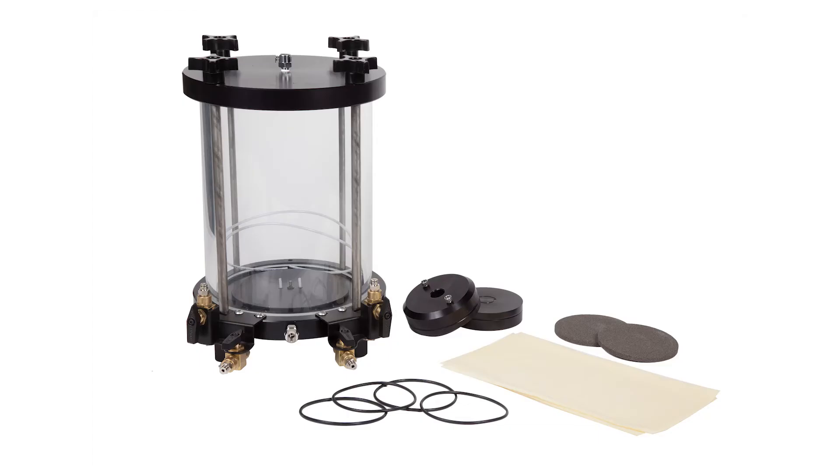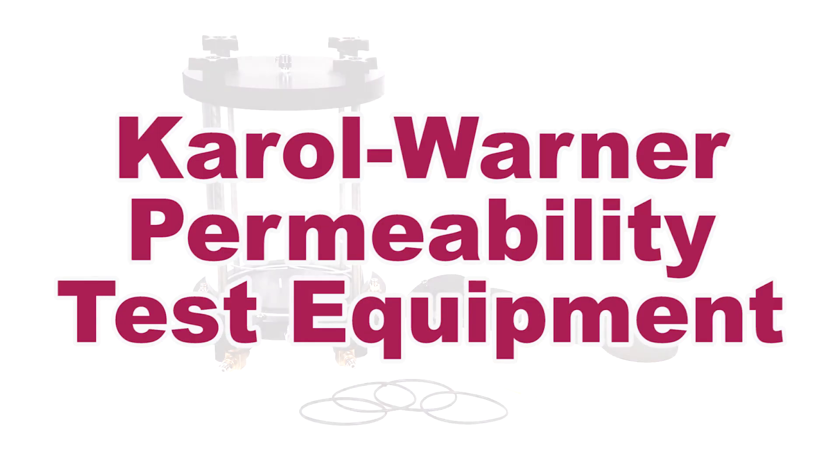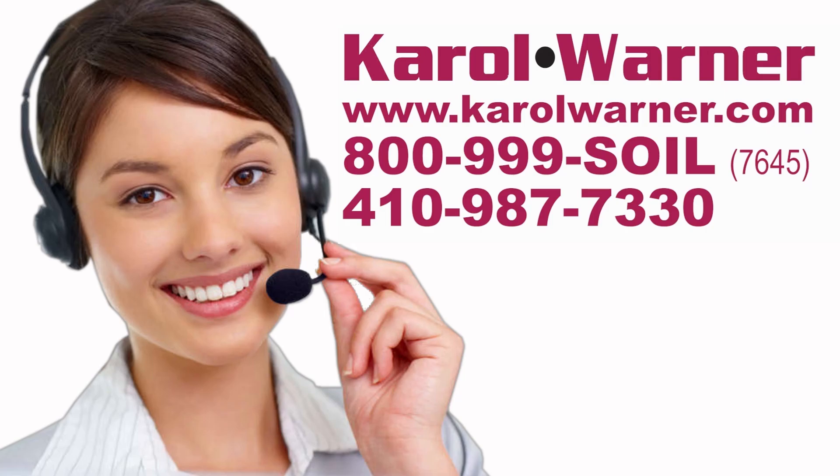Be more accurate in your permeability testing results of soil with Carol Warner permeability testing equipment. Carol Warner — proudly providing geotechnical testing equipment since 1954.